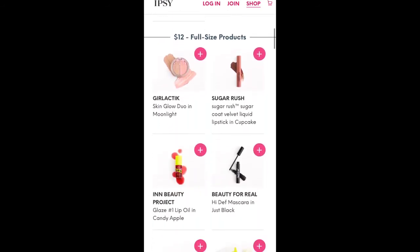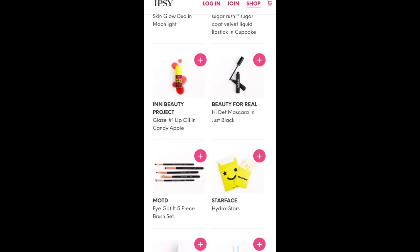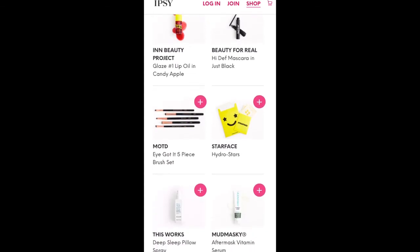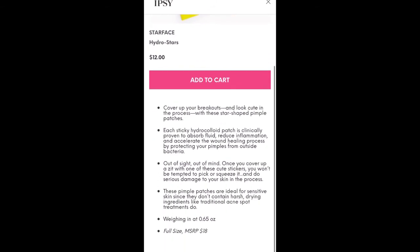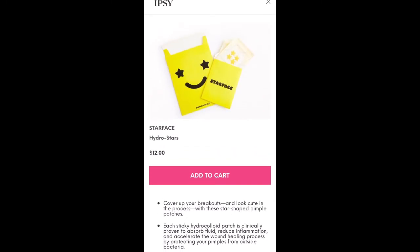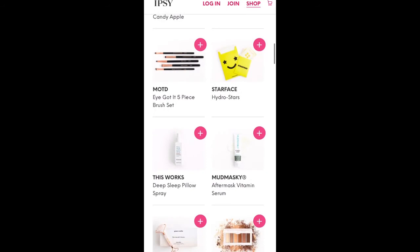Now the $12 full-size items: the Girlactic Skin Glow Duo in Moonlight, another Sugar Rush Liquid Lipstick in the shade Cupcake, and the In Beauty Project Lip Oil — I'm not familiar with that brand. Beauty For Real High Def Mascara in Just Black, a MOTD Eyebrush Set, and Starface Hydro Stars, which are little star-shaped patches for breakouts. Some of these you have to watch — the retail value on a few is only $18, so it's still a good deal at $12, but not an amazing deal like some others. And This Works Deep Sleep Pillow Spray — I know a lot of people really love that.